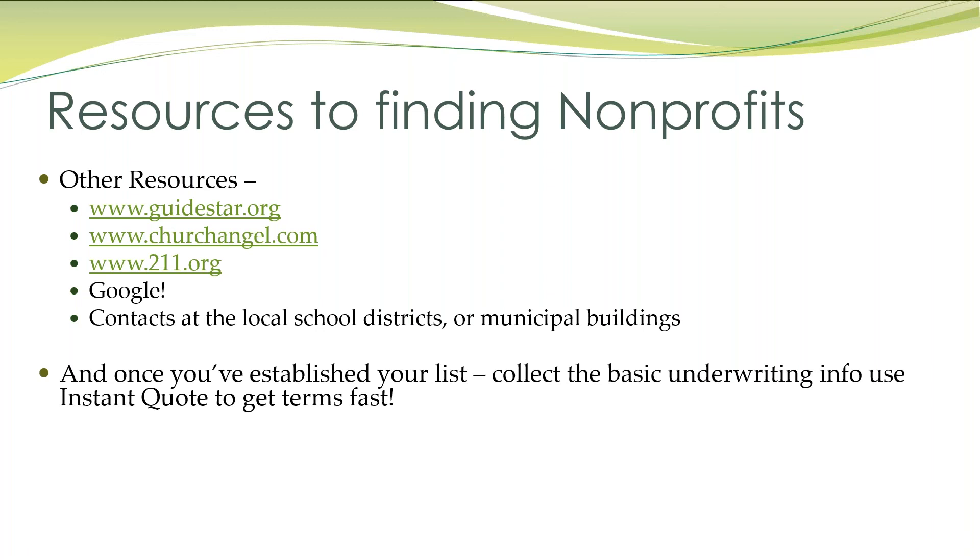Once you've got them established on your list, all you have to do is get some basic underwriting information and you can call Instant Quote and get a quote within five minutes.